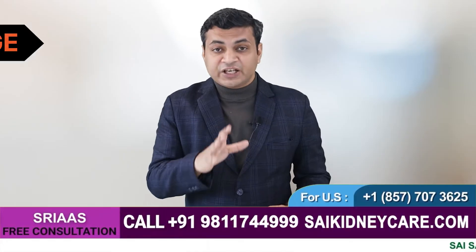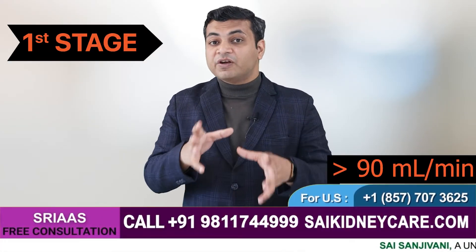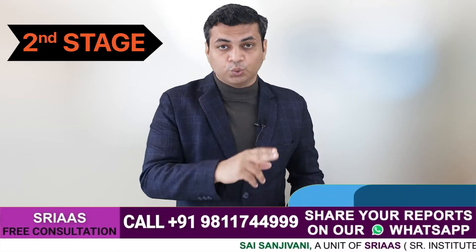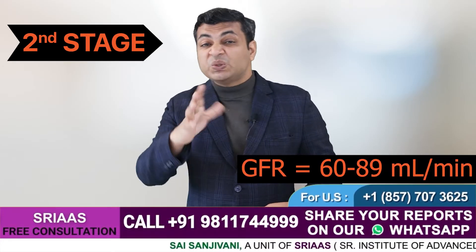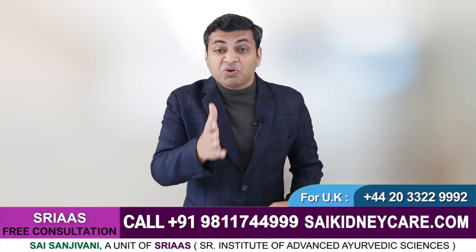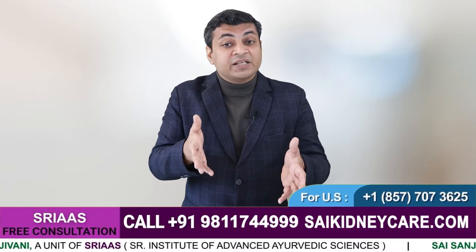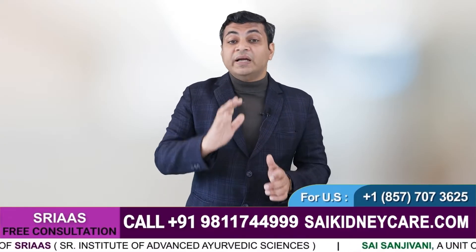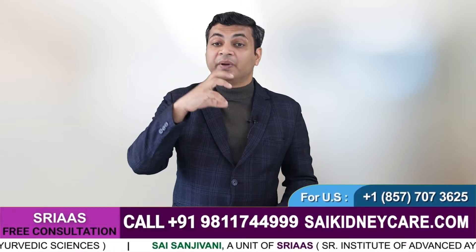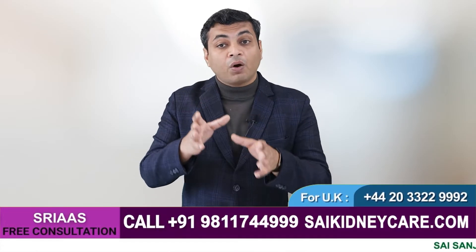Stage 1 of CKD refers to a stage where your GFR (glomerular filtration rate) is above 90 ml per minute, and Stage 2 shows a GFR between 60 to 89 ml per minute. Both these stages usually do not lead to many symptoms. In most cases, a patient may not feel any changes in their routine or health. But your kidney is losing its ability to filter your blood gradually. As people do not pay much attention to these symptoms, the disease mostly remains unnoticed in these stages, which becomes an important reason why the patient cannot get the right treatment on time.